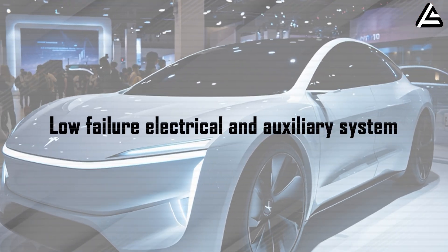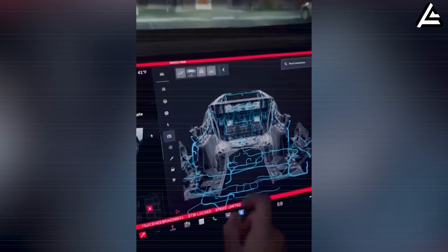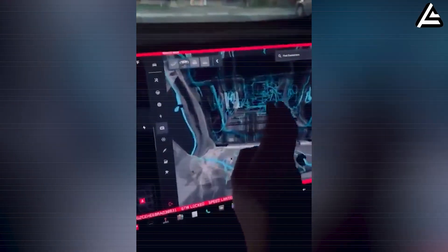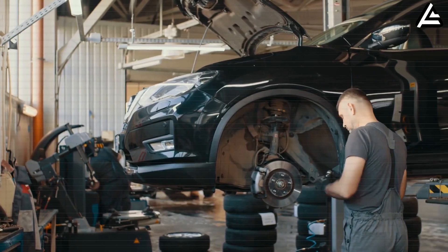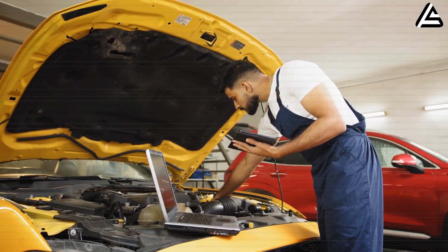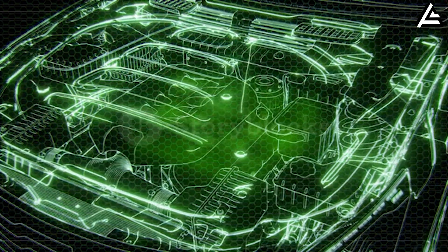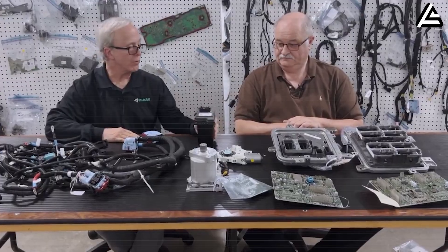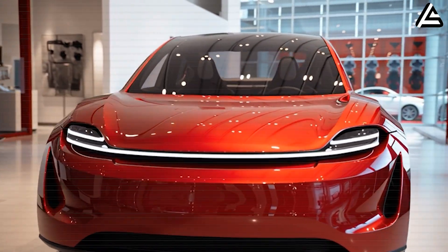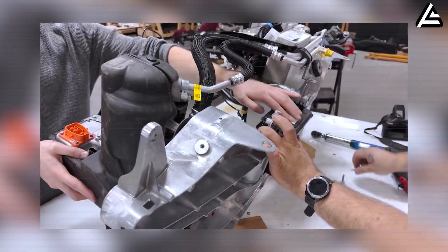Low-failure electrical and auxiliary system. If the battery and motor are the heart of Model 2, then the auxiliary electrical system is the nervous system that handles everything else — lights, windows, seats, fans, locks, and speakers. On many cars today, not only Tesla, about 30 to 40% of warranty claims come from these small components — windows that sometimes work, fans that make noise, interior lights that flicker. A major cause is complex electrical architecture — too many wires and connectors, with 5 to 6 kilometers of wiring per car being common. With Model 2, Tesla aims for a next-generation low-voltage architecture, reducing hundreds of meters of wiring and dozens of connectors compared with traditional hybrid systems.